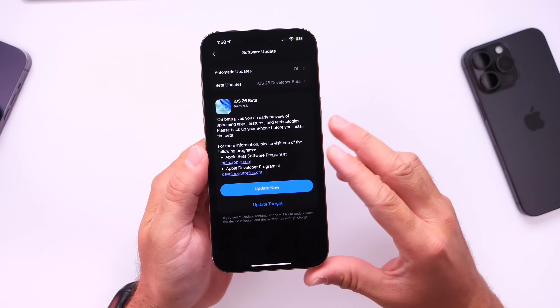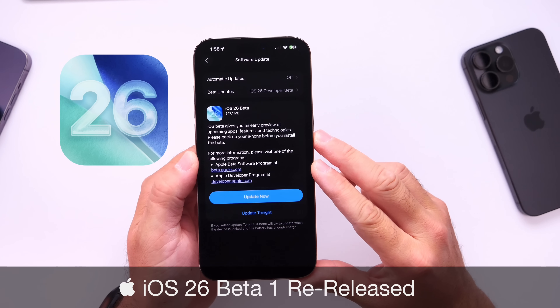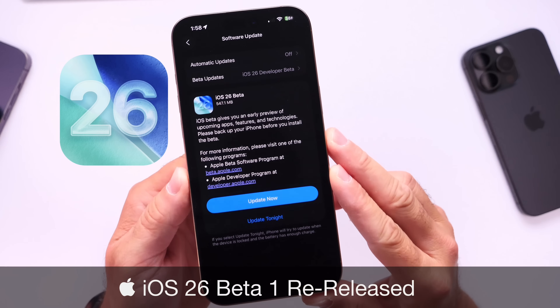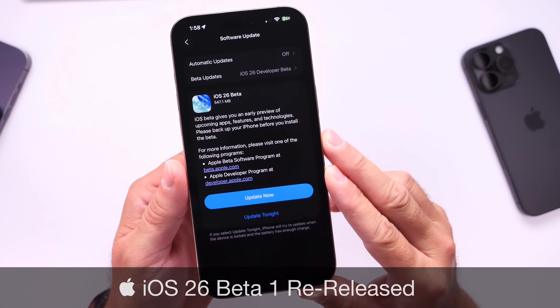Hey guys, I wanted to get on here quickly because in a surprising move, Apple has re-released iOS 26 Beta 1. Apple has just issued a revised version of iOS 26 Developer Beta 1.